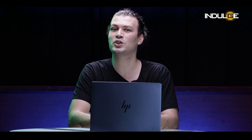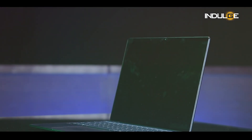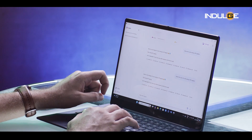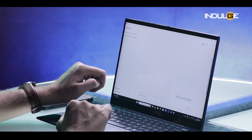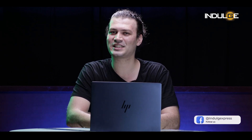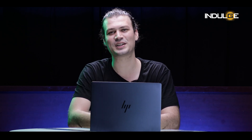Additionally, because of its ARM architecture, there are still some apps that are not compatible with it yet. Overall, the HP EliteBook Ultra G1Q is a solid choice for business professionals who need a powerful and portable laptop with a focus on AI features. Thanks for watching — let me know in the comments what you think of the HP EliteBook Ultra G1Q. Don't forget to like, subscribe, and hit that notification bell for more tech reviews. See you in the next one.